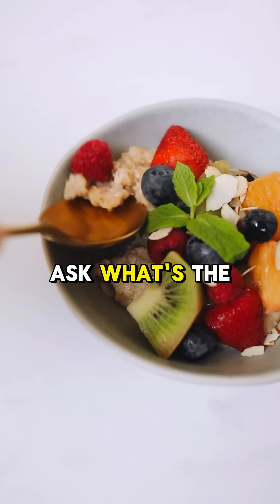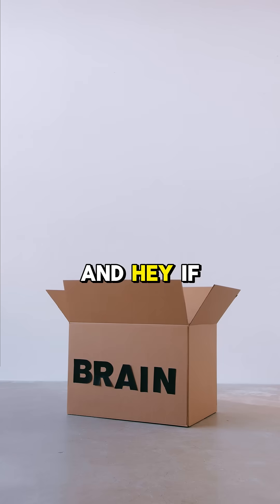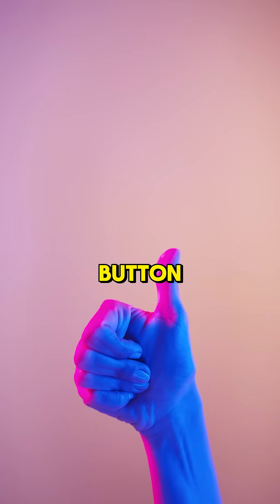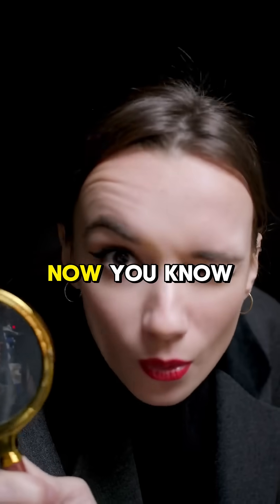Now, I gotta ask — what's the weirdest fruit fact you know? Drop it in the comments below. And hey, if this blew your mind even a little, tap that like button, hit subscribe, and stick around for more curious facts. Now you know.